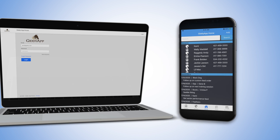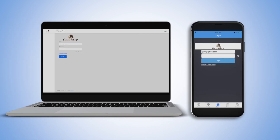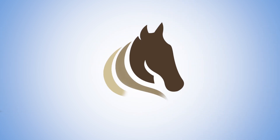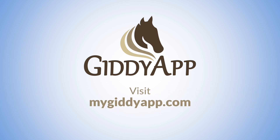GiddiApp's simple mobile and desktop apps are ready to go out of the box or easily configurable for your unique business. GiddiApp is the stable management solution you've been waiting for. It's easy to get started — visit MyGiddiApp.com today.